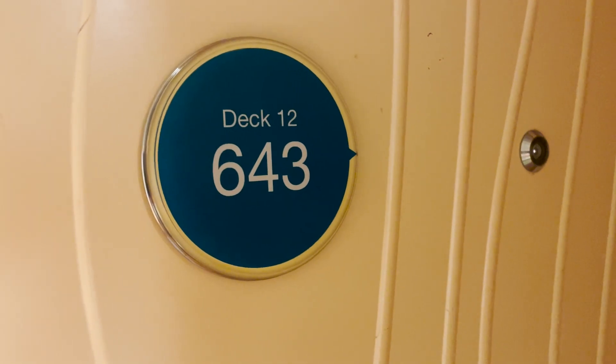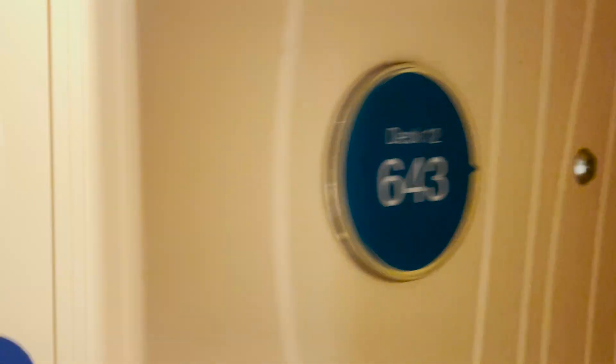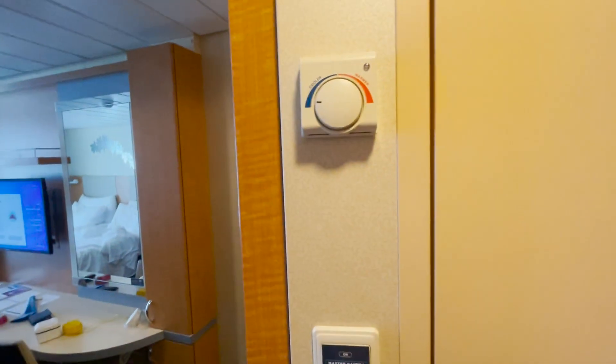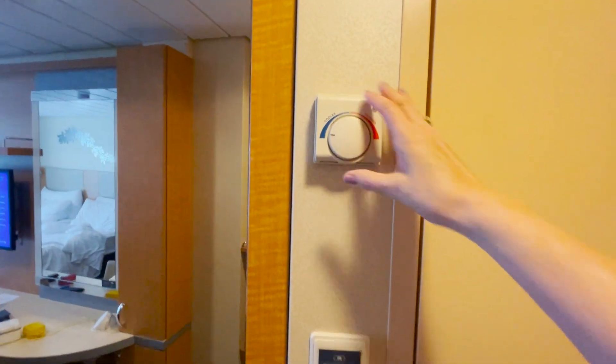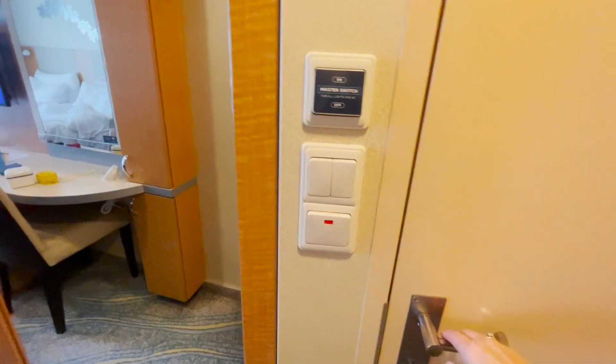Here we are in cabin 12643, deck 12. This is a balcony cabin. You have the air conditioning — it's nice and cold. It's my nephew's room on their graduation tour.